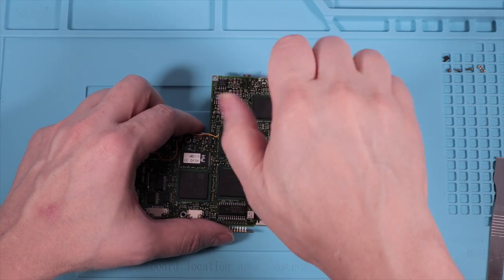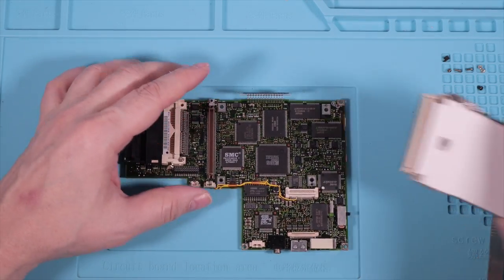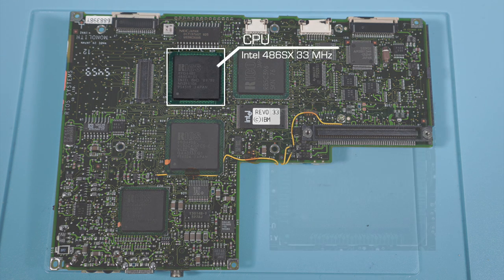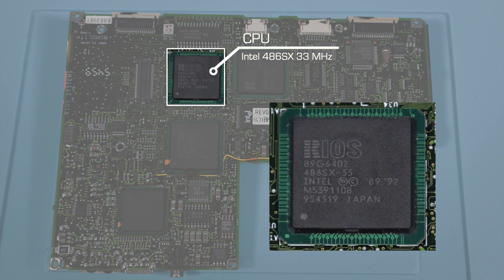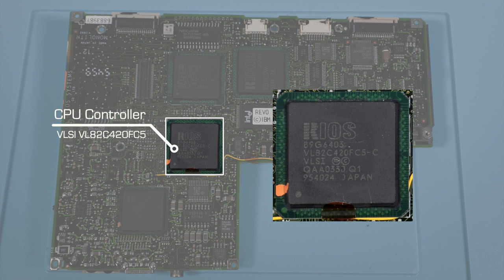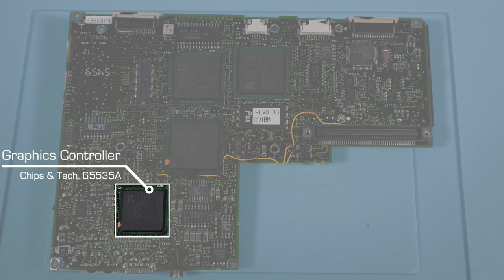Let's take a closer look at the motherboard. First we need to get the PCMCIA slots out of the way — they're on their own assembly which screws in from the bottom. Pop that off and we're left with the naked motherboard. We can start with the CPU: that's a Rios-branded Intel 486SX 33 megahertz processor, a low-power variant that skips the math coprocessor. Right below it is the main CPU controller — again a Rios rebadged part, possibly a one-off variant close in part number to other common VLSI controllers.